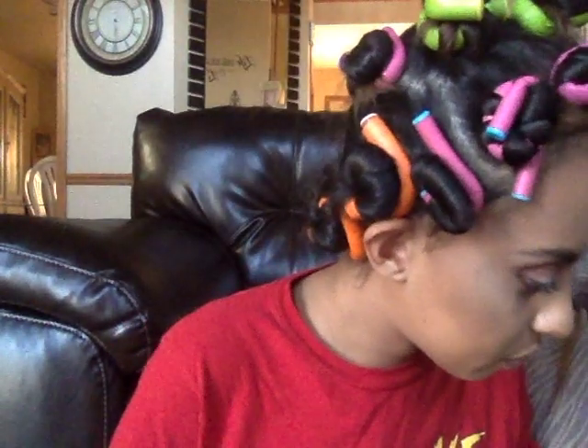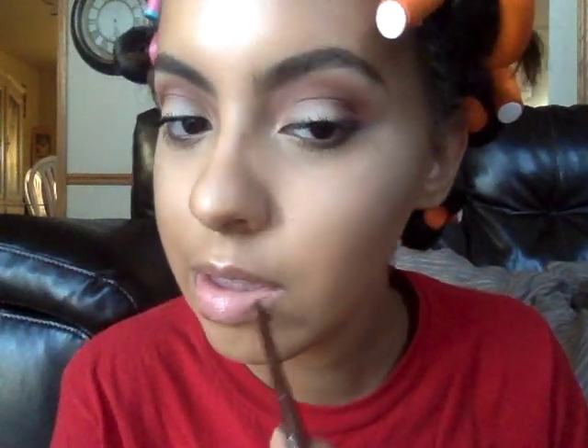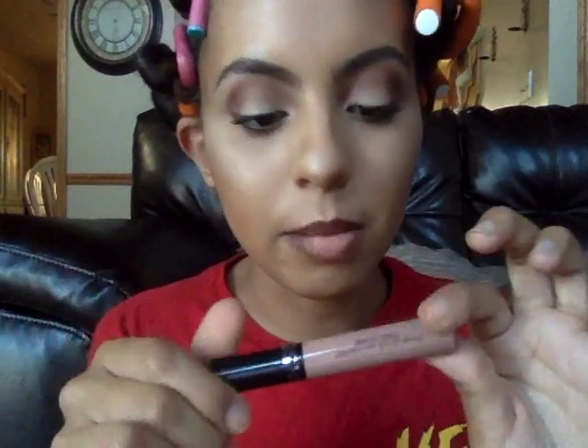First I put some Vaseline on my lips to moisturize. Now I'm going in with this Jordana Brown Suede lip liner — I just filled it in a bit. Then I'm taking this Sephora Cream Lip Stain, and the color is number 33.